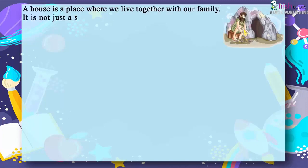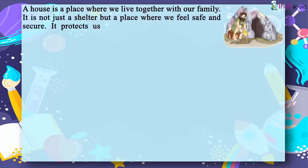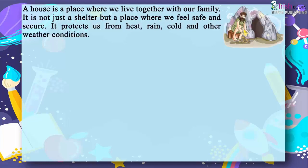A house protects us from heat, rain, cold and other weather conditions. It also protects us from wild animals, thieves and robbers.